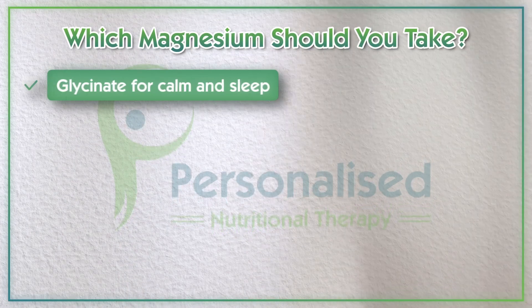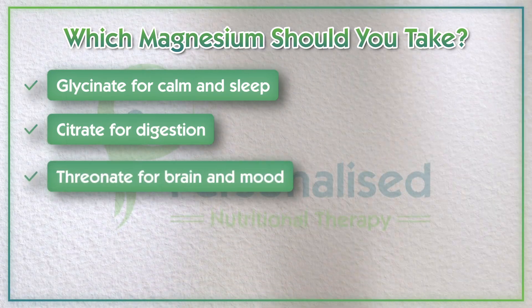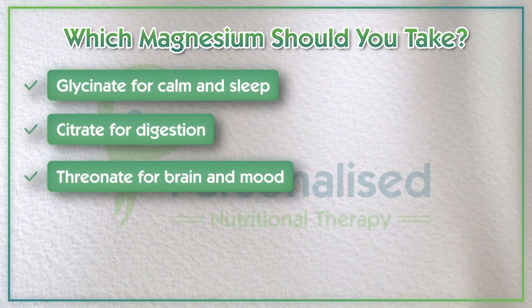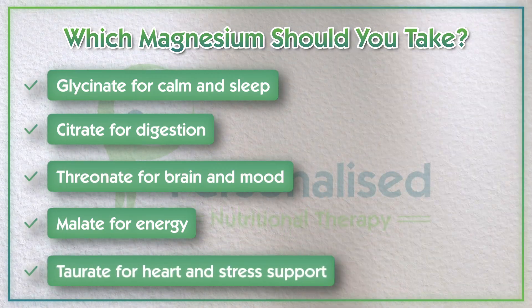Choosing the right magnesium can make a huge difference to how you feel, whether you're struggling with fatigue, brain fog, muscle cramps, poor sleep, or stress. So remember: glycinate for calm and sleep, citrate for digestion, threonate for brain support and mood, malate for energy, and taurate for heart and stress support.